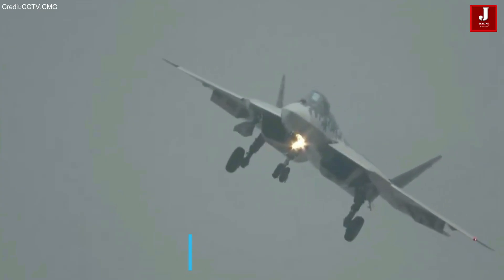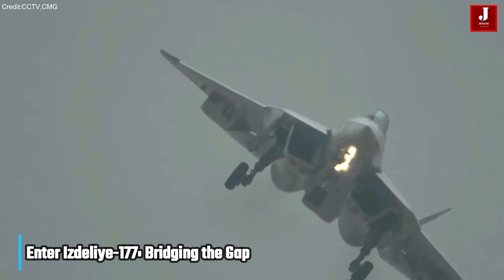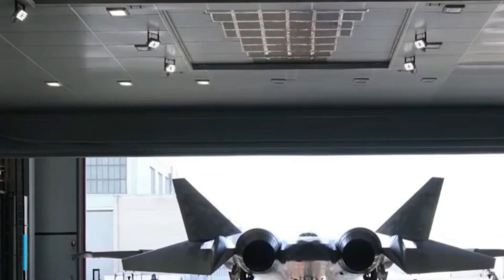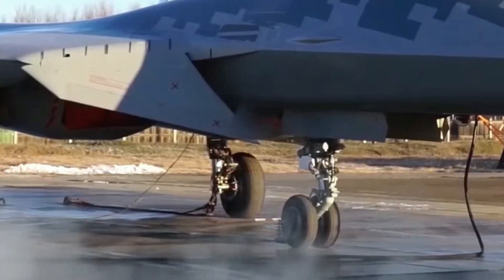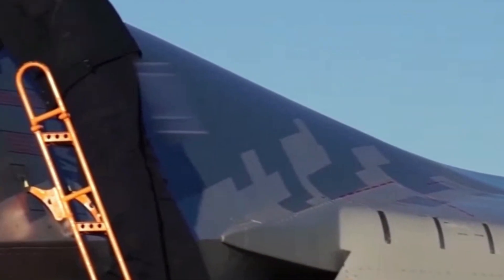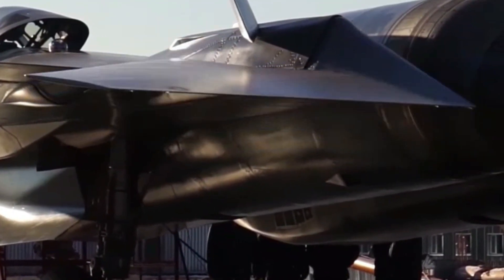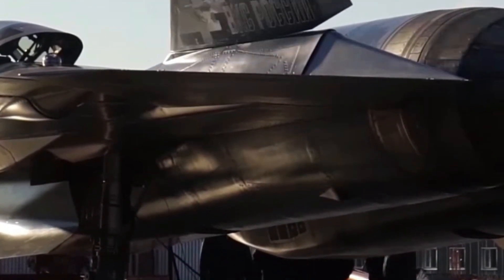The Izdely-177 is positioned as a modernized drop-in upgrade rather than a full clean-sheet design. Developed by United Engine Corporation, it incorporates newer materials, refined aerodynamics, and updated thermal management, while remaining compatible with existing Su-57 airframes and potentially other Sukhoi fighters.